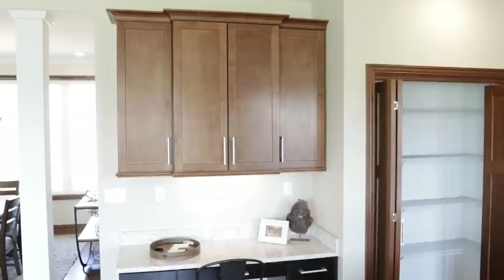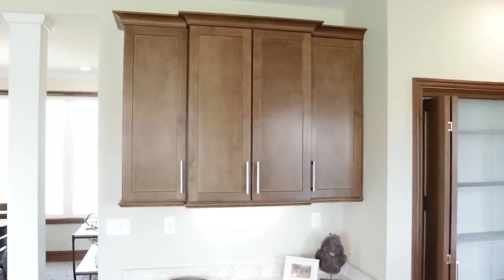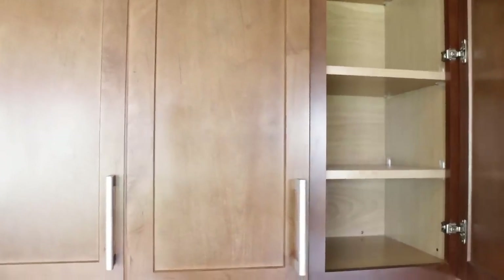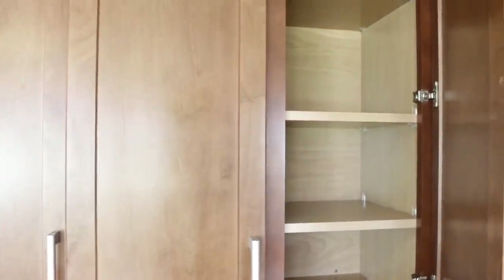Coming into the kitchen area, you are greeted with a nice little office desk and study area with some beautiful cabinets up above. All of the cabinets in this home will be soft-close and they have wood shelves.